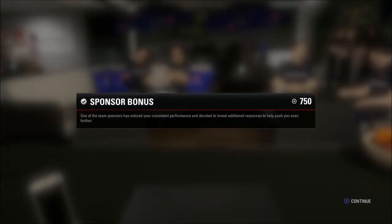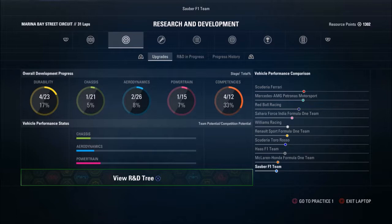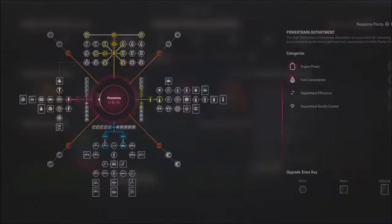What's up guys, welcome back to the Samba Career Mover, part number 14, the second night race of the season in Singapore. Right at the start of the screen we have a sponsor bonus of 750 resource points. That must have coincided with Alfa Romeo taking over this team or giving them sponsorship in real life. Hopefully that's going to allow us to continue the development of the car and maybe get a little upgrade before the next race in Malaysia.